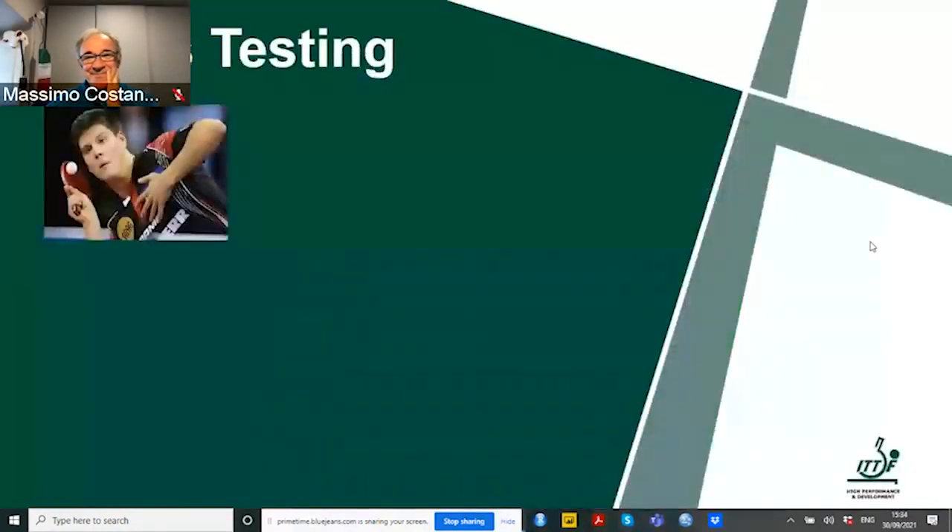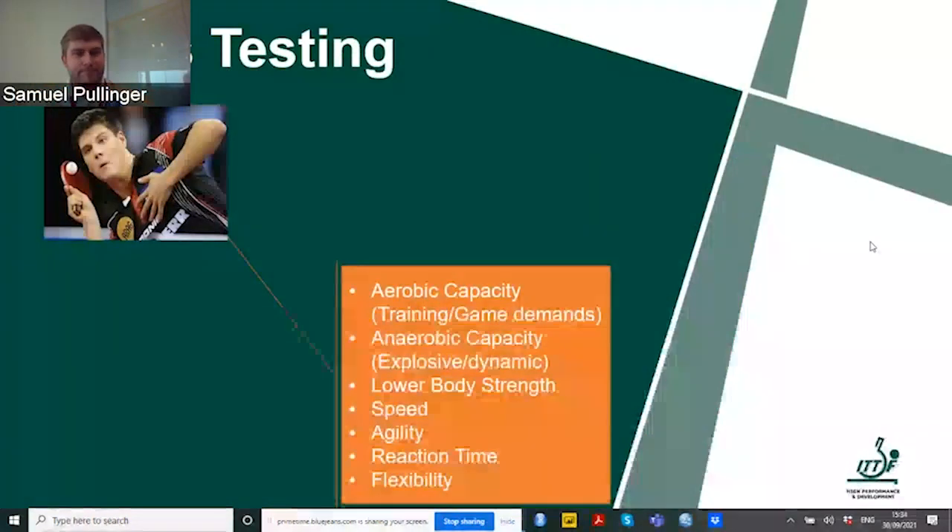Let's move on to fitness testing. Going back to the ones we'll focus on today: aerobic capacity, anaerobic capacity, lower body strength, speed, agility, reaction time, flexibility — because these are the ones which are really important when it comes to excelling at table tennis.